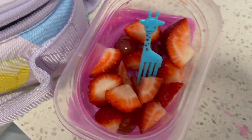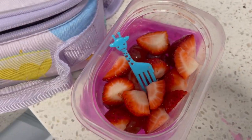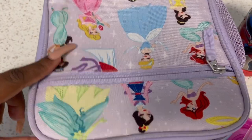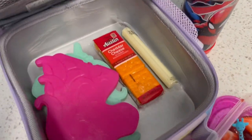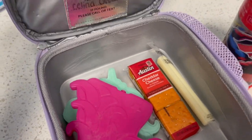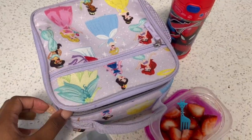For snack today, my kindergartner is just having some strawberries and some grapes. Nothing fancy. And then I pulled out our Pottery Barn lunchbox from last year because when she just has snack, obviously I don't have to use a big lunchbox. So I washed it and she'll be using this one for her snack today.